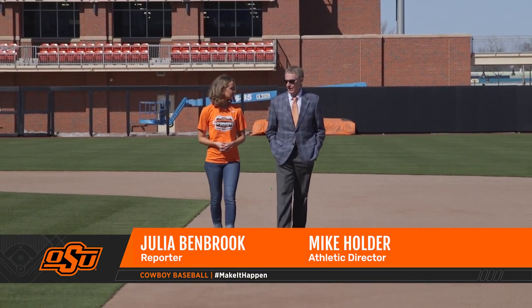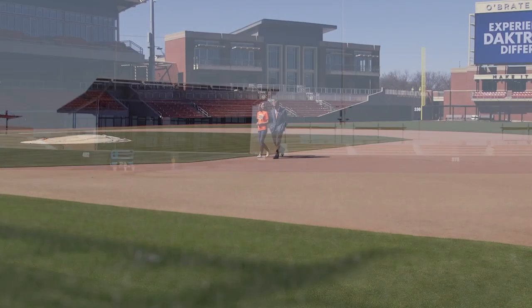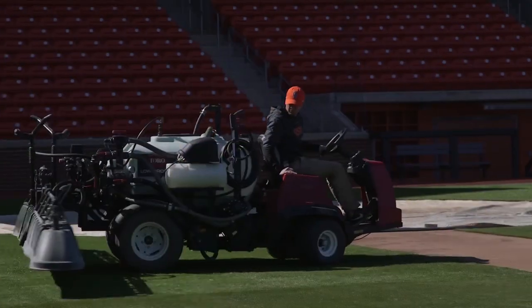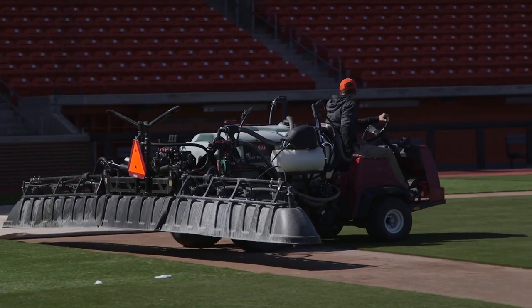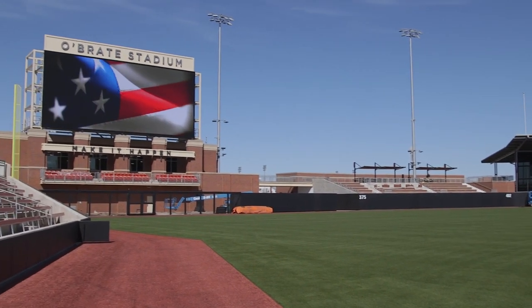I think it's perfectly level. It drains from below, so you don't have to have any slope. It's basically going to play like a billiard table. So if you're an infielder, there are really no excuses — not really any bad hops or bounces. I think the favorite thing is the grass. I'm a big natural grass person, being a golfer and being around grass my whole life.